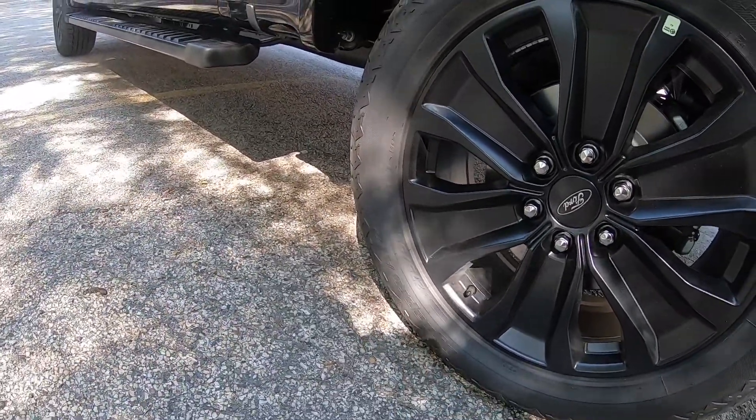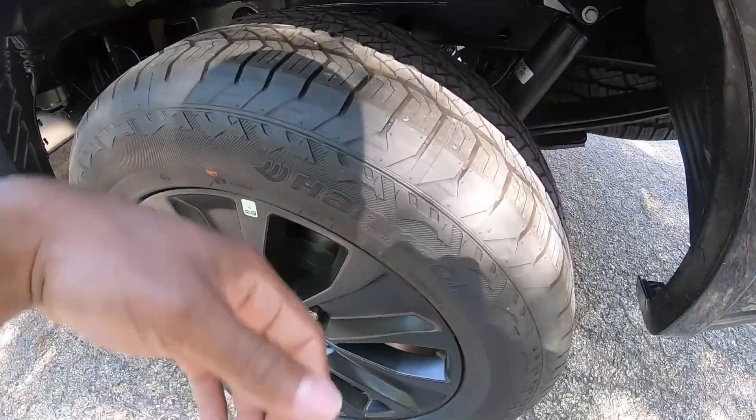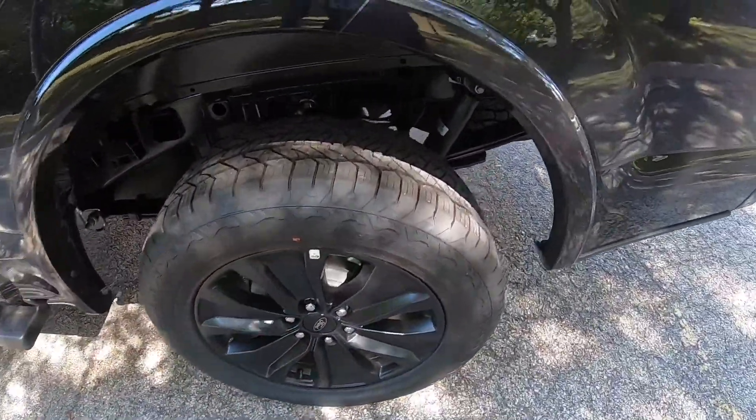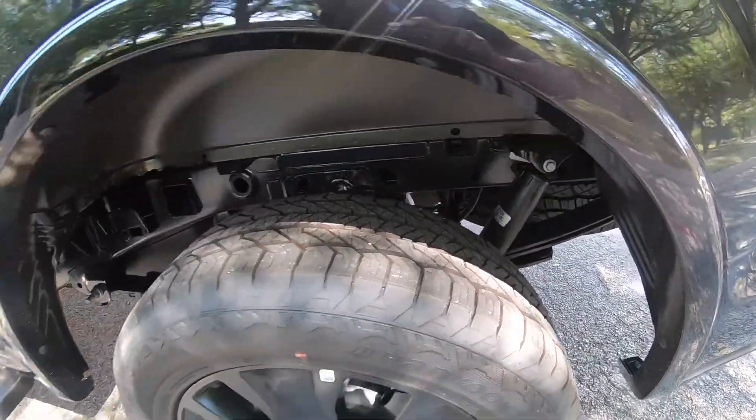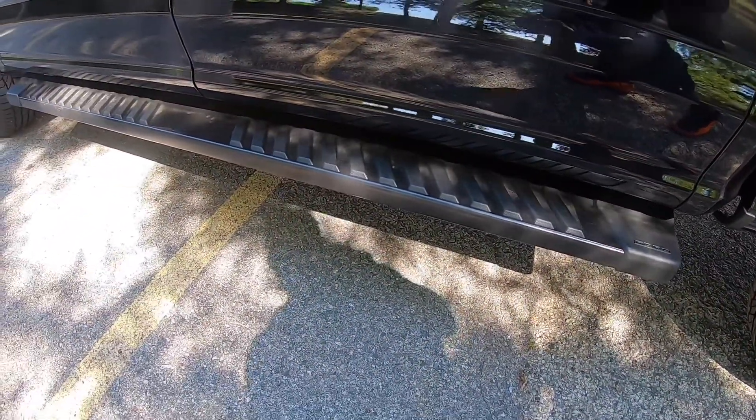Yeah, 20-inch rims — 275/55/20 — some big old nice Hankook tires. I'm not too sure about the suspension. It comes with the black running boards that come in handy — like for myself, I'm short.